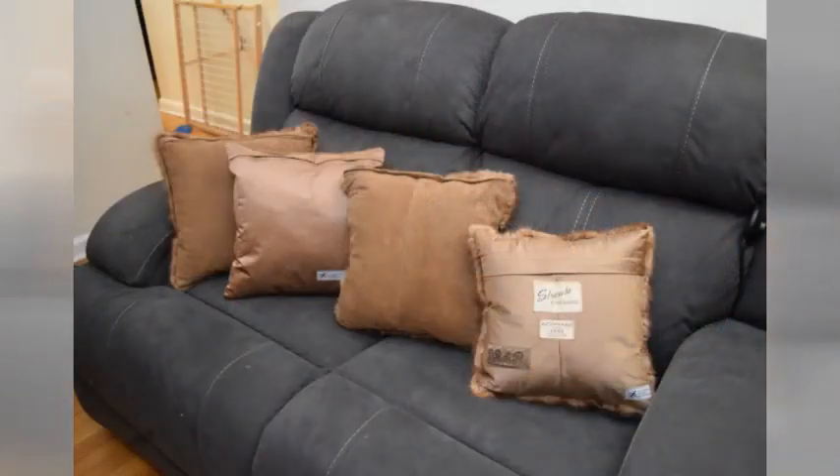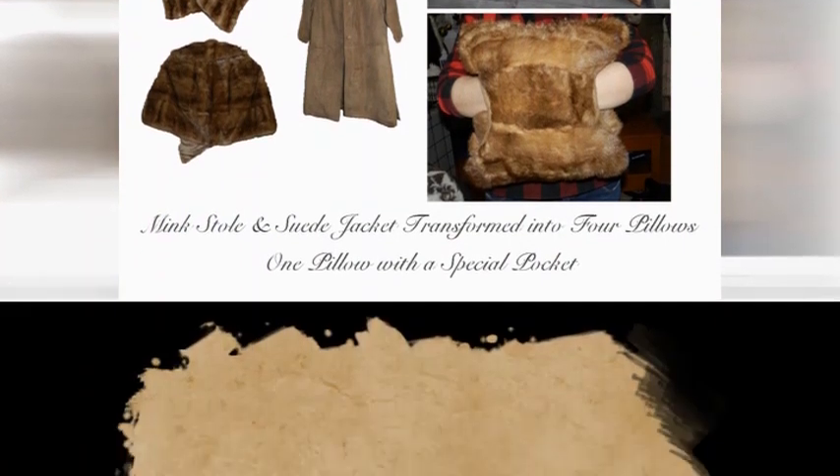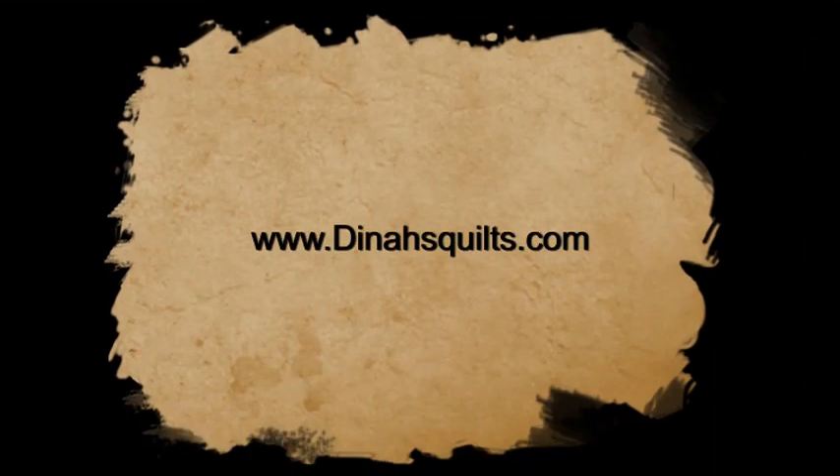Watch my next video on how to make the special pillow with a huggable pocket. Come visit us at dinasquilts.com. See you next time — bye!